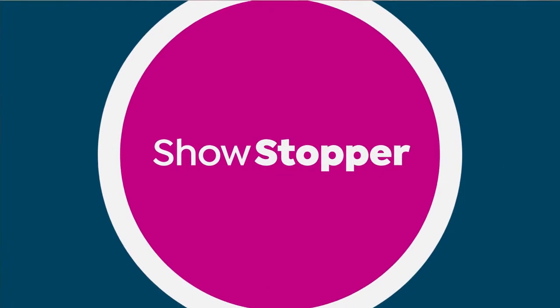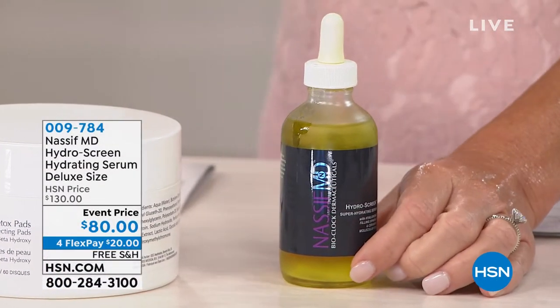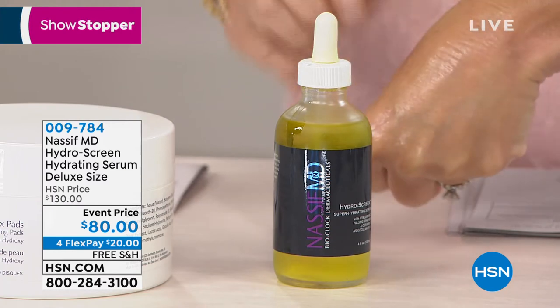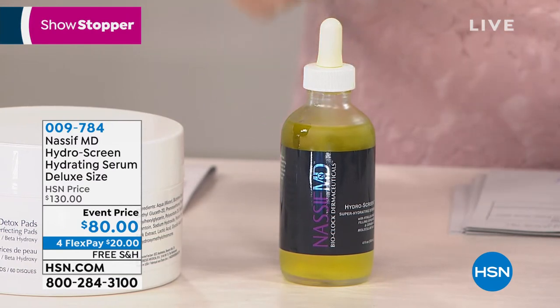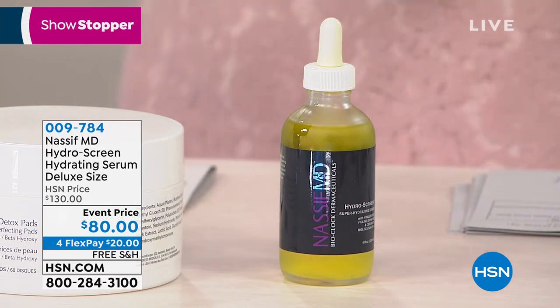His skincare — and you can only find it here or at Beverly Hills at his office. Sit back and relax because we've got a jam-packed hour, including one of my favorites, one of your all-time favorites. It is Nassif MD. It's the Hydra Screen — the hydrating serum that will plump up every line and wrinkle. Normally the two ounces is $80; this is four ounces at $80, so we doubled up the size. Everything from Nassif MD today is free shipping and handling.